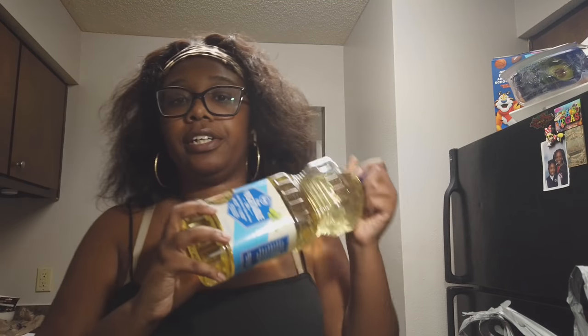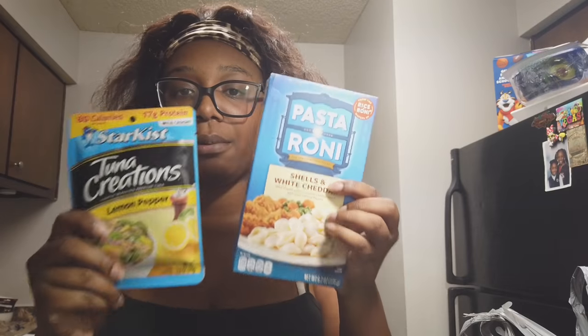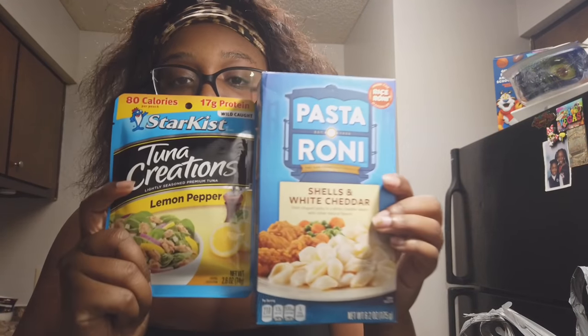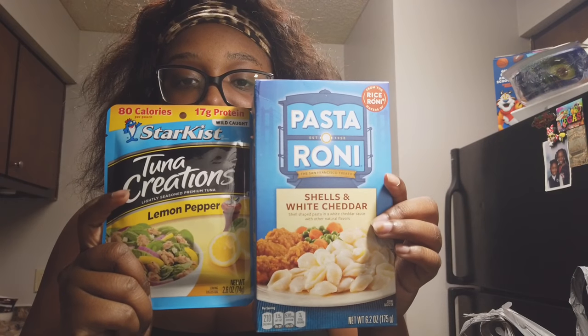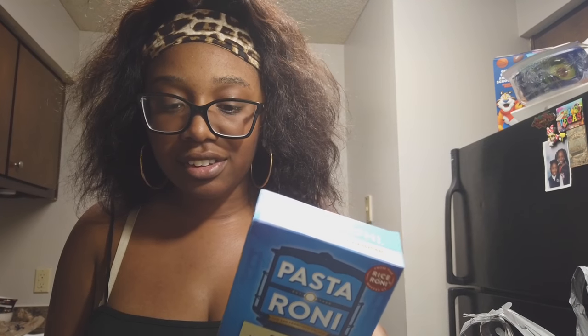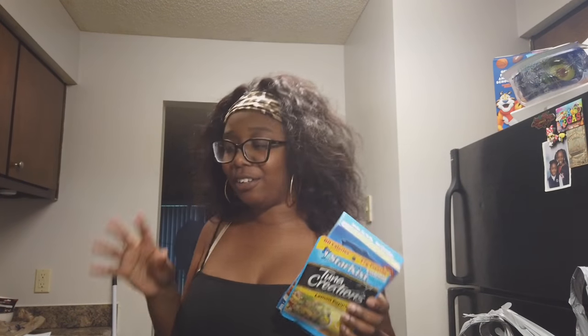I picked up some olive oil because I obviously needed it. I got some Pasteroni — screenshot this y'all, I'm trying to put y'all on. I know y'all are thinking pasta and tuna. Pasteroni shells and lemon pepper tuna — I'm putting it down. Back in the day when we were young, we were experimenting while daddy was at work.